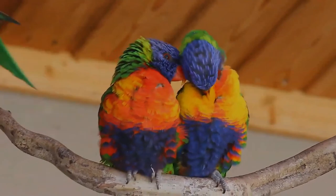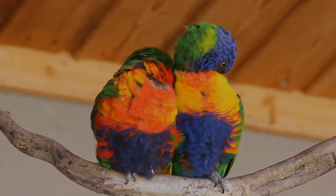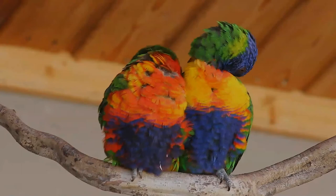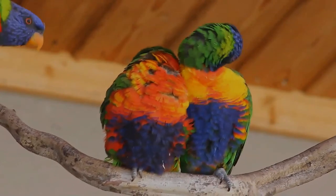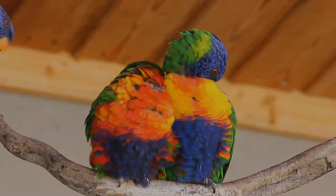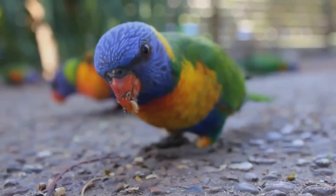They chase off not only smaller birds such as the noisy minor and the little wattle bird, but also larger birds such as the Australian magpie. They feed mainly on fruit, pollen, and nectar, and possess a tongue adapted especially for their particular diet. The end of the tongue is equipped with a papillate appendage adapted to gathering pollen and nectar from flowers.